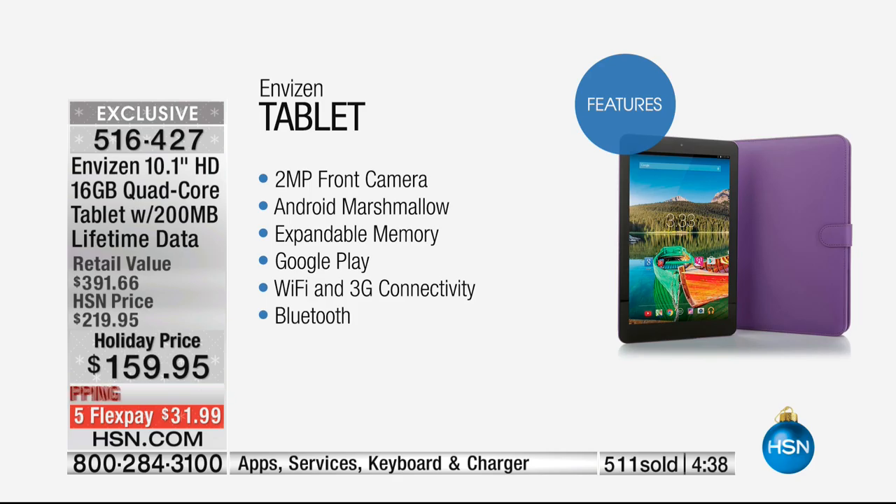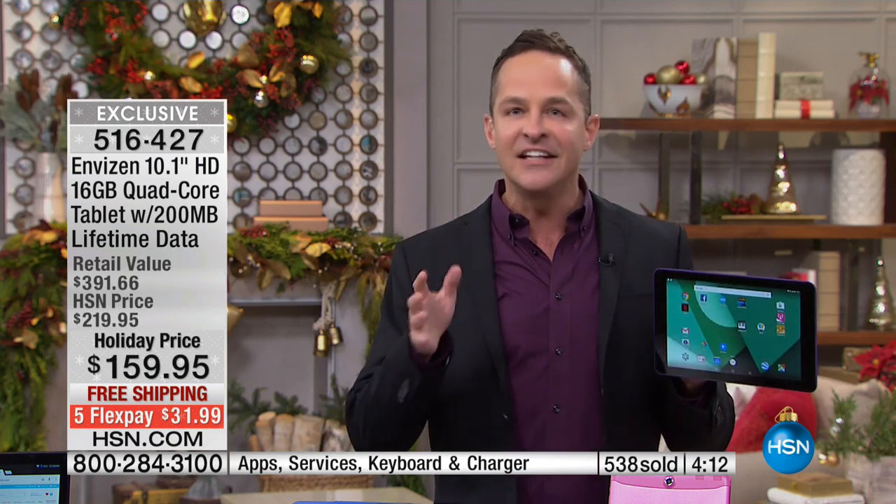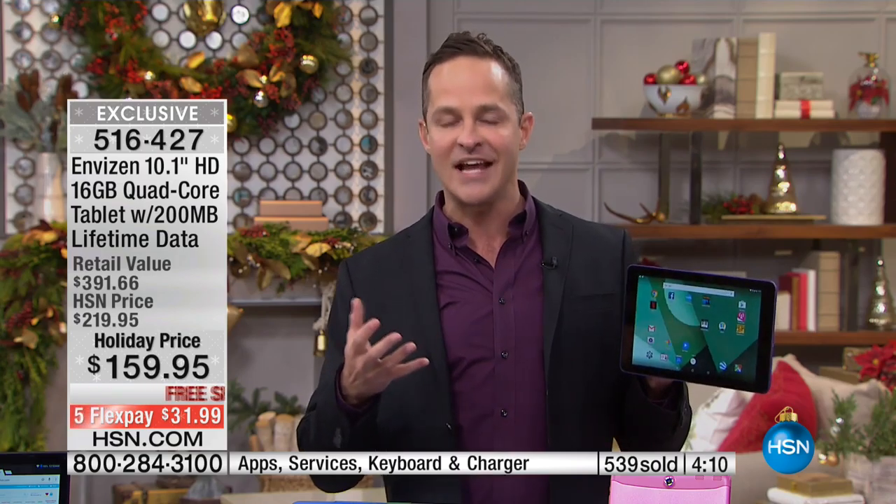Expandable memory. Google Play — the number one app store anywhere in the world, with the most games and most apps. The world's largest e-book store. Wi-Fi and 3G connectivity. I won't be able to say 3G connectivity with free data for life for very long — this will be the last time we get to do it, because after these sell out, T-Mobile's not going to honor that. Bluetooth as well, so you can connect to a Bluetooth keyboard.